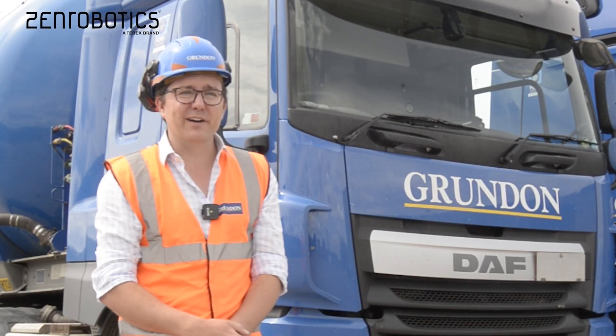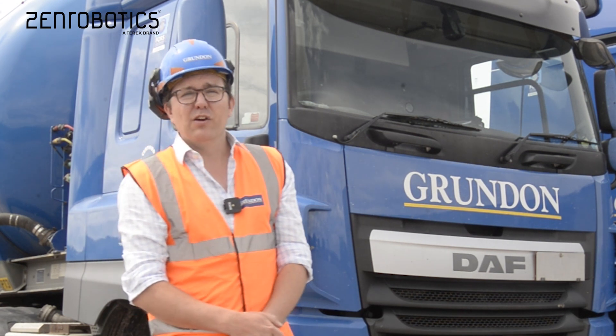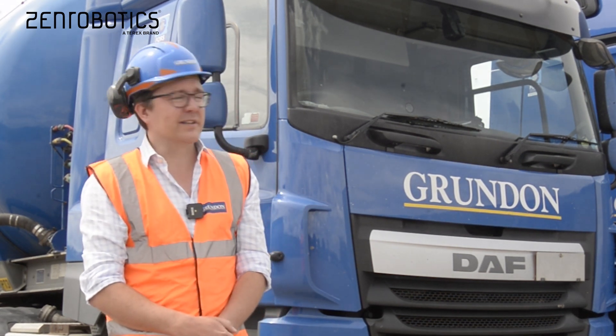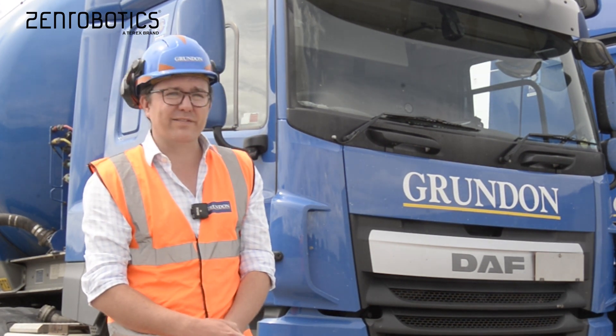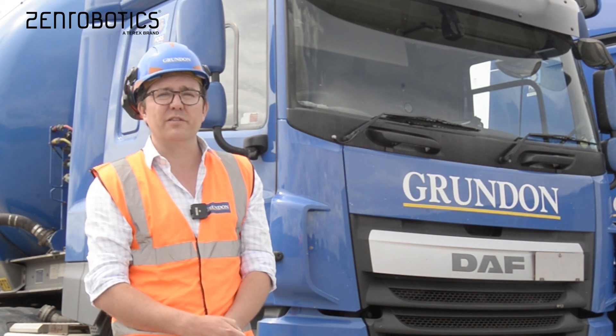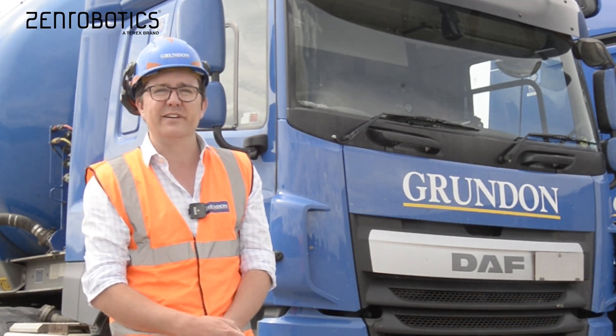From the experience we've had, I would certainly recommend Zen Robotics to other waste management firms or anyone sorting through waste and recyclables. They've been a fantastic firm to deal with — very efficient — and what's most important to us is that the machine and the individuals involved have delivered exactly what they said they would, when they said they would do it.